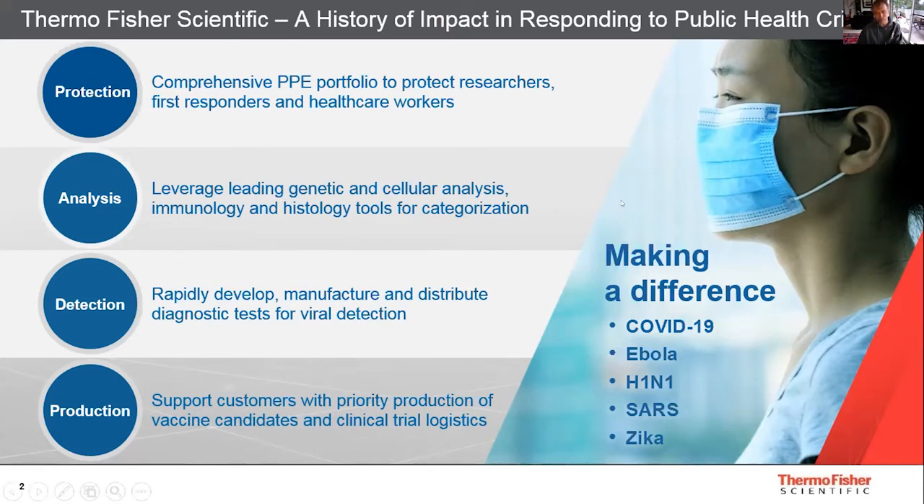Part of our portfolio includes items such as PPE that we've been involved with supplying globally to protect healthcare workers and first responders. What I'm primarily going to focus on today is our portfolio for analysis and detection, and how that helps to support vaccine candidates and production.